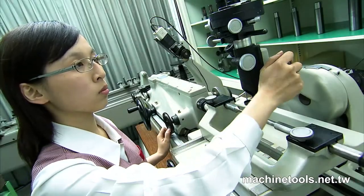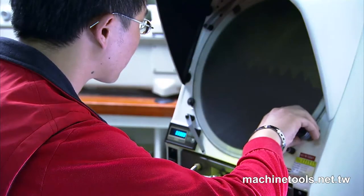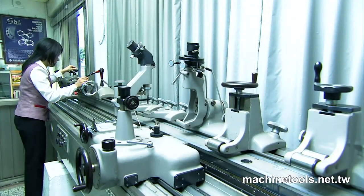Inshi has specially imported Swiss high precision measuring and testing equipment linked to a projector to accurately check the internal and external measurements of the locknuts. Additionally, they have a 4-meter long Swiss screw thread measuring device to ensure the high level of precision required in the threads of the locknuts.